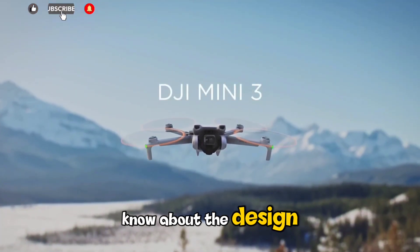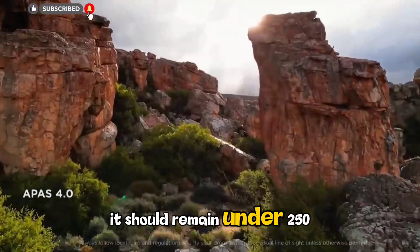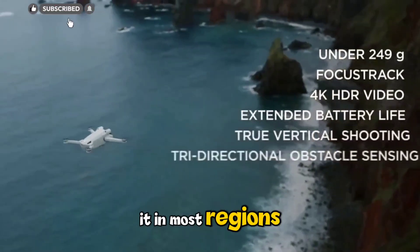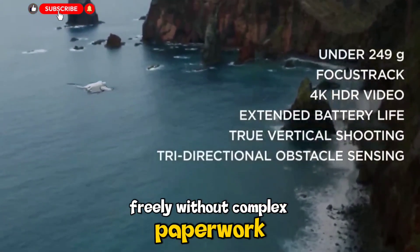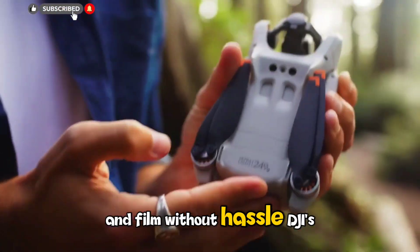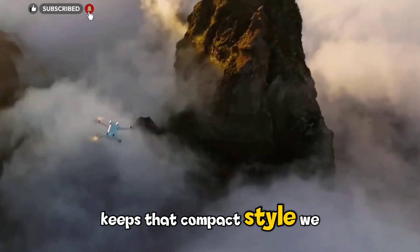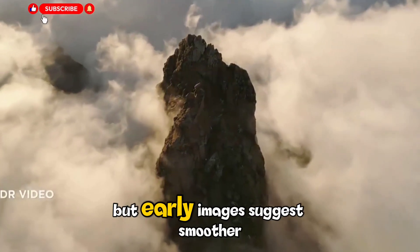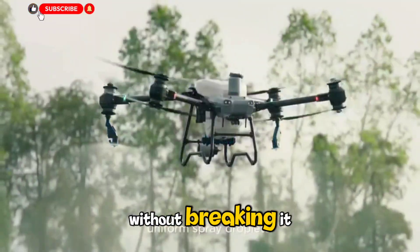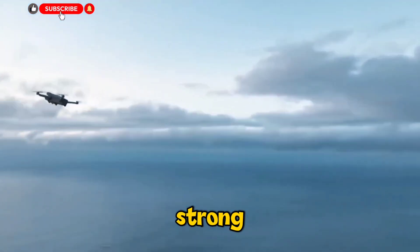Starting with what we know about the design: the Neo 2 is rumored to weigh around 135 grams. Even if it goes a little higher, it should remain under 250 grams, which is crucial for drone pilots. Staying below that mark means you won't need to register it in most regions, and you can fly it freely without complex paperwork. That alone makes it an attractive pick for travelers or anyone who just wants to fly and film without hassle. Early images suggest smoother edges, a tougher frame, and a design that can take a few bumps without breaking — lightweight but strong, portable but premium.